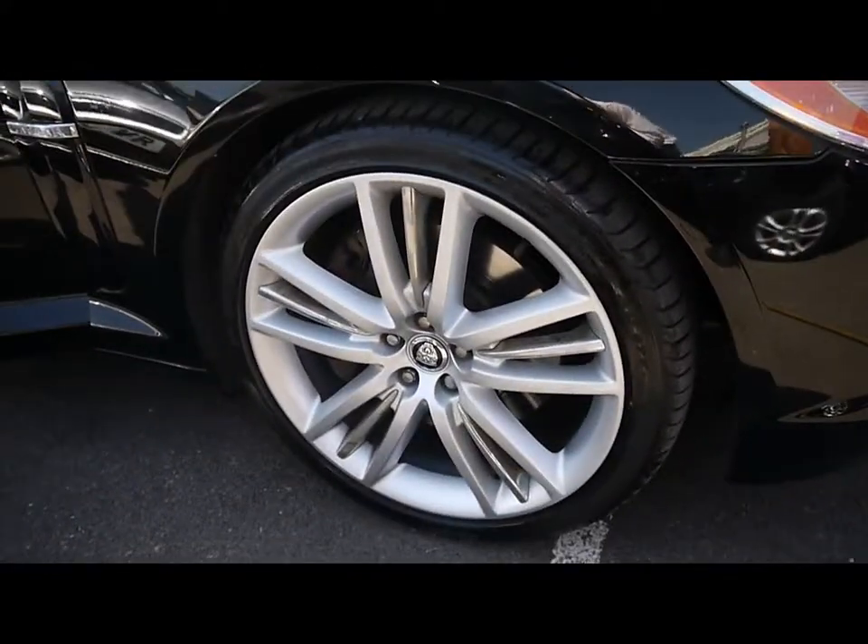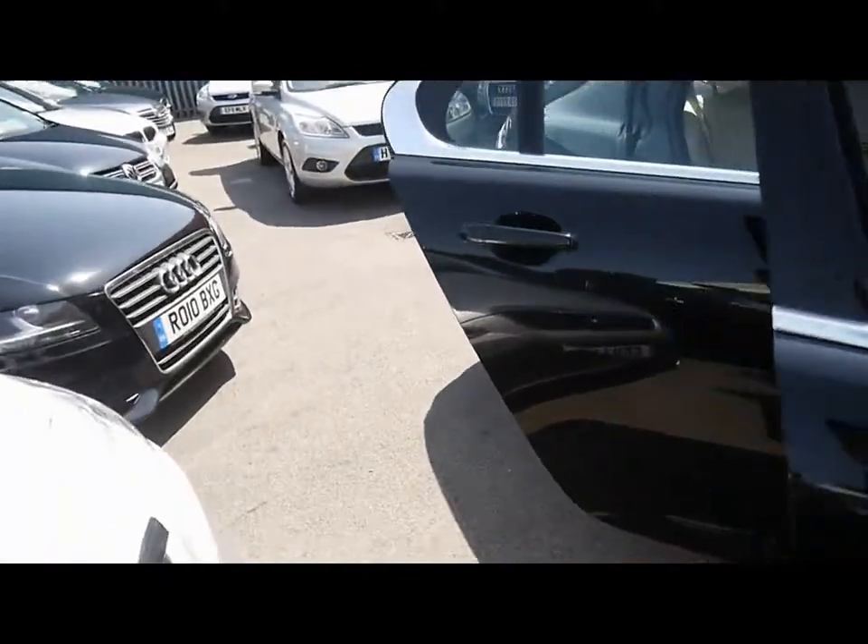Got 20-inch alloys in completely immaculate condition, with no sign of them touching the kerb and no scuffs or marks on them either.